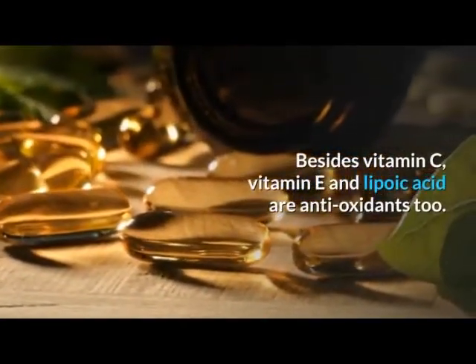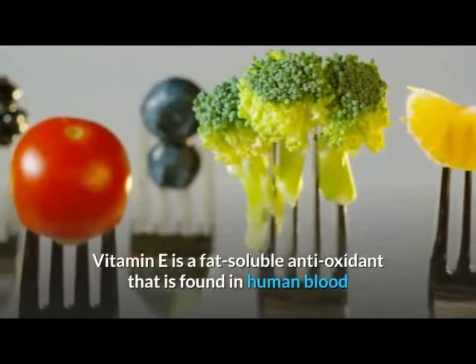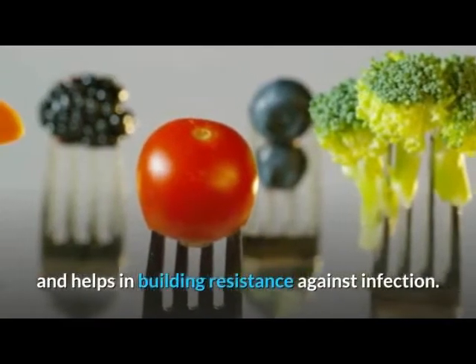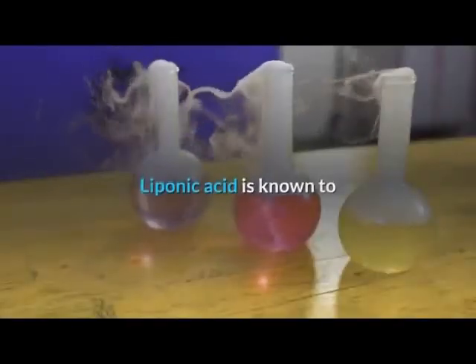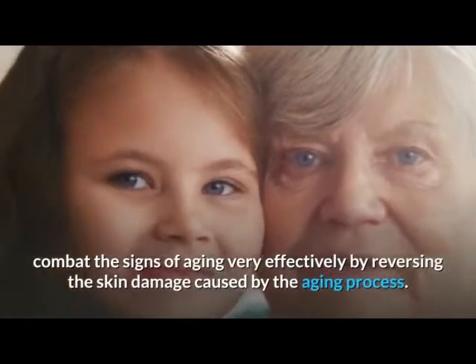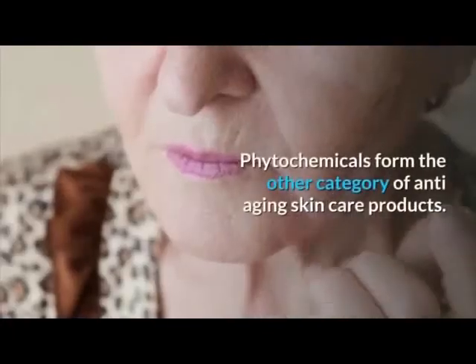Besides vitamin C, vitamin E and lipoic acid are antioxidants too. Vitamin E is a fat-soluble antioxidant found in human blood and helps in building resistance against infection. Vitamin E is also known to inhibit cancer. Lipoic acid is known to combat the signs of aging very effectively by reversing the skin damage caused by the aging process.